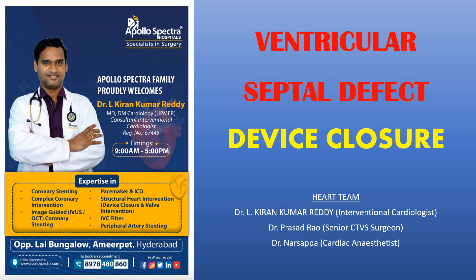Hello everyone, I am Dr. L. Kiran Kumar, working as a consultant interventional cardiologist at Apollo Spectra Hospitals, Ameerpet, Hyderabad. We had an interesting case of ventricular septal defect device closure from the femoral route.